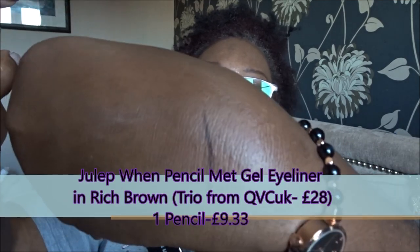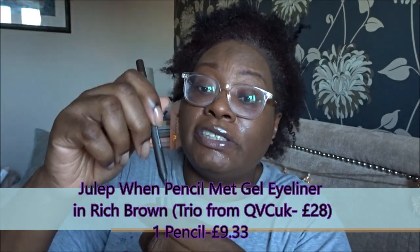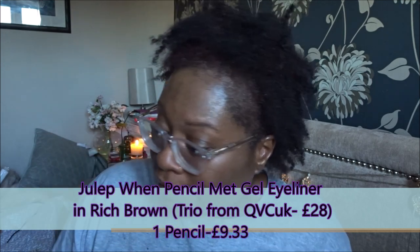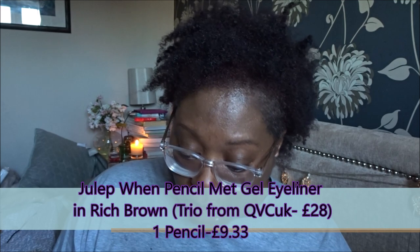This is a Julep 'When Pencil Met Gel' long-lasting eyeliner crayon. It's a rich brown — very soft and creamy. It says: create softer smoky eyes with this long-wearing, high-pigment liner that glides on and sets in 30 seconds. So that's why it's not a jet black — it's actually a dark rich brown, and it does show up on my skin, so that's all good.